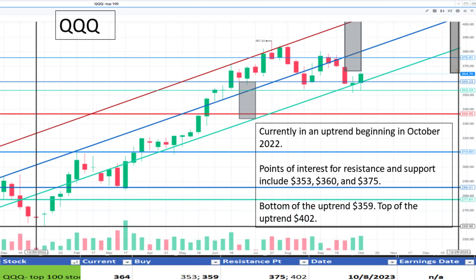Next, QQQ at $364. It's currently near the bottom of the uptrend established in October 2022. Slight support is found at $359 and resistance seen at $375. It appears to be a discount.